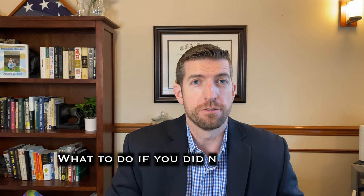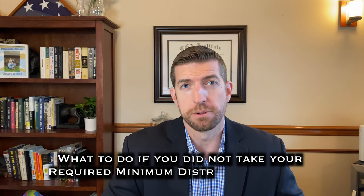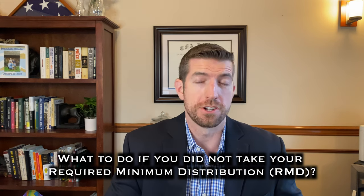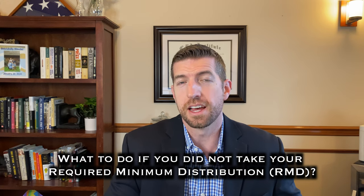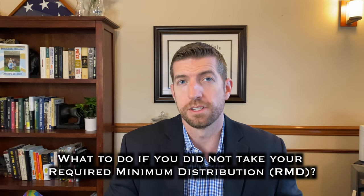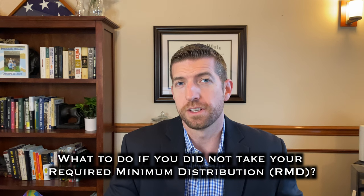What should you do if you found out that you failed to take your required minimum distribution, or your RMD, from your retirement accounts? The law on RMDs has been changing a lot the last few years, so I think it has created a lot of confusion. And the penalty for failing to take RMDs is one of the more significant ones the IRS gives. So we're going to talk about what to do if you found out that you failed to take yours.